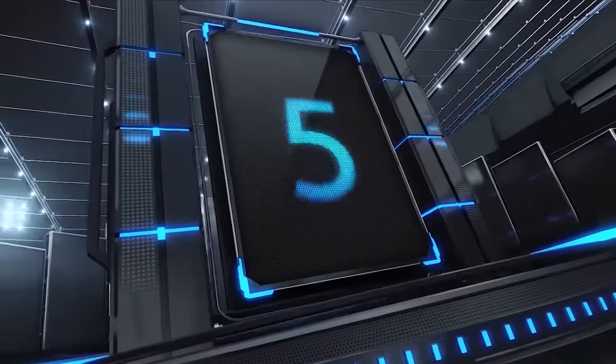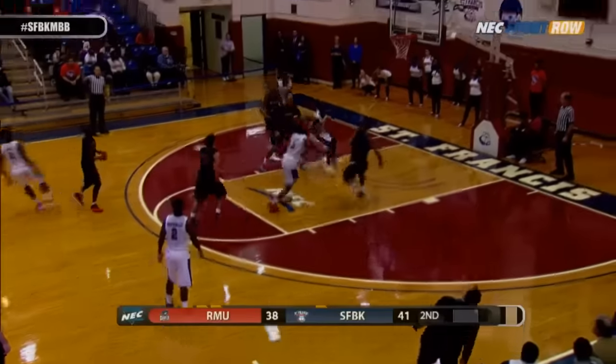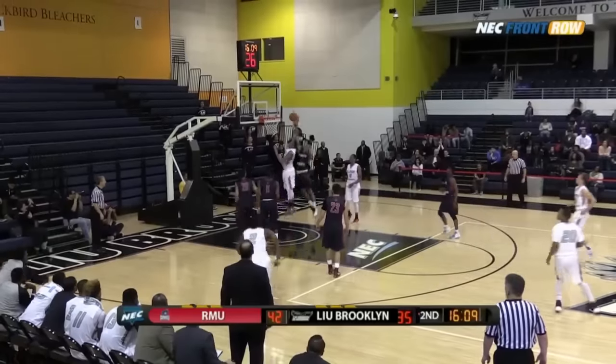That's it for this week's edition of the NEC 9. For NECFrontRow.com, I'm Amber Bevko, and I'll be back next week with nine more plays from NEC Hoops Action.